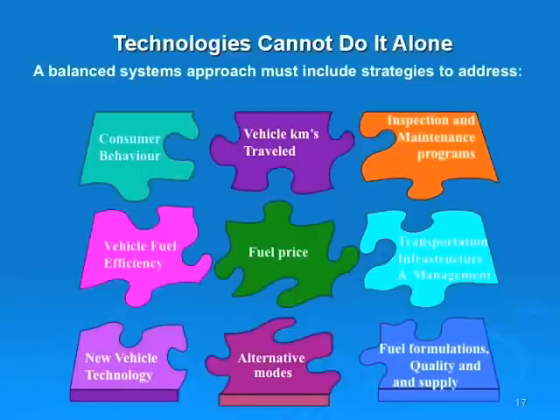Technology cannot do it alone. A balanced system approach must include strategies to address consumer behavior, the number of vehicle kilometers traveled, inspection and maintenance programs, vehicle fuel efficiency, fuel price, transportation infrastructure and management, new vehicle technology adoption, alternative modes of transportation, and fuel formulations in terms of both quality and supply — all of which are very important to the overall emissions equation.